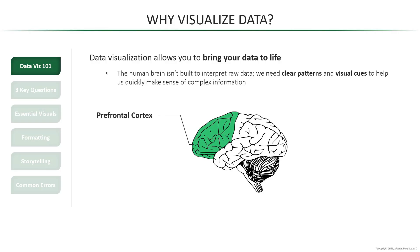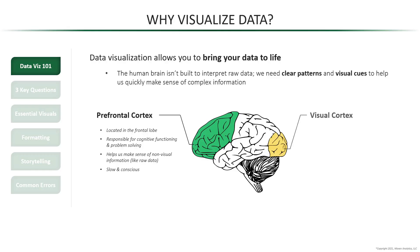This is the prefrontal cortex, which is the part of our brain responsible for cognitive functioning and problem solving. In other words, it helps us make sense of non-visual information like raw data, which naturally means that it's slow and conscious. But the visual cortex, on the other hand, is responsible for visual perception and understanding — it's the part of your brain that makes sense of things like colors, patterns, shapes, and sizes, and it does so instantaneously and subconsciously.